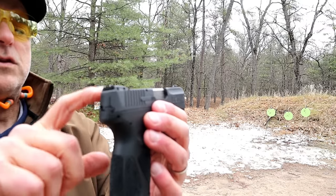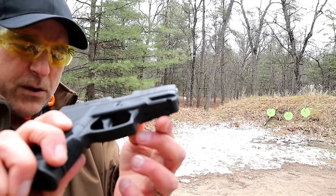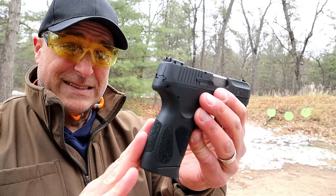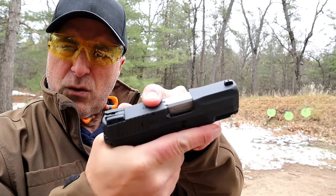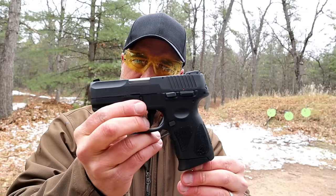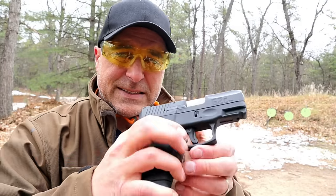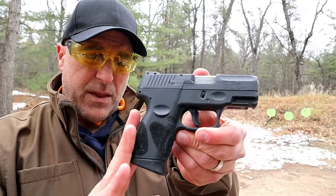It has drift-adjustable rear sights with a pinned front sight, a pic rail, and unloaded weight of 22 ounces — 26.5 ounces loaded with 13 rounds. It also has a loaded chamber indicator bar. The features just go on and on. For $200 it is a steal, and many people carry the gun and love it. I've said several times that this is the gun that brought Taurus back in a positive light in the gun world, and people by and large agree.